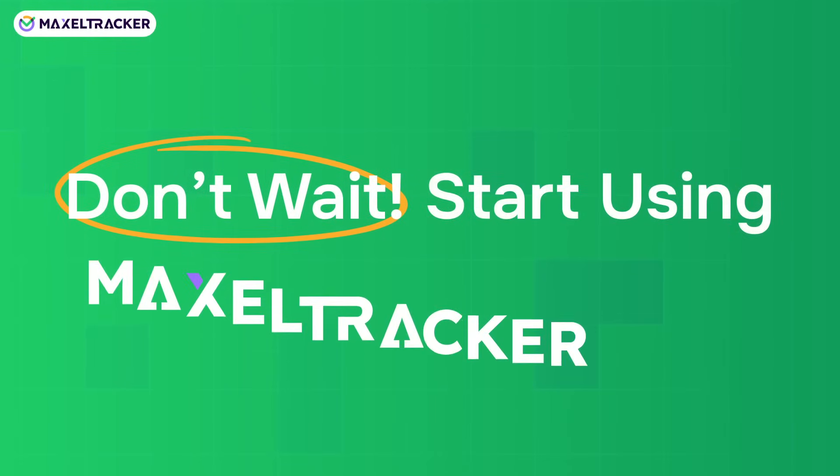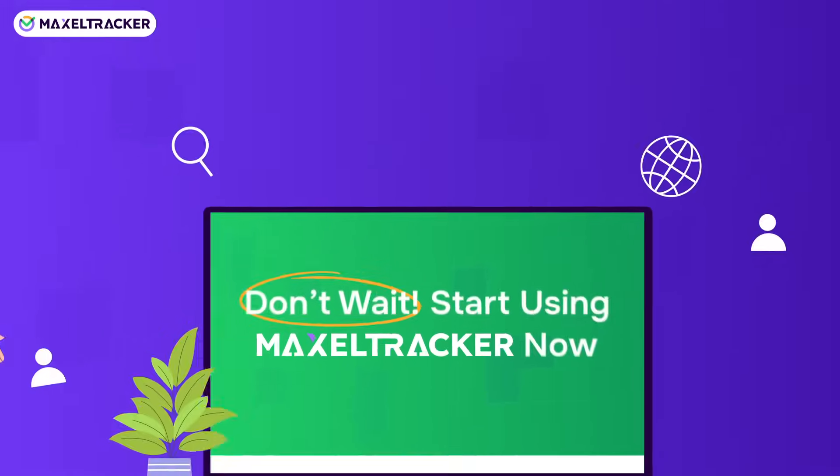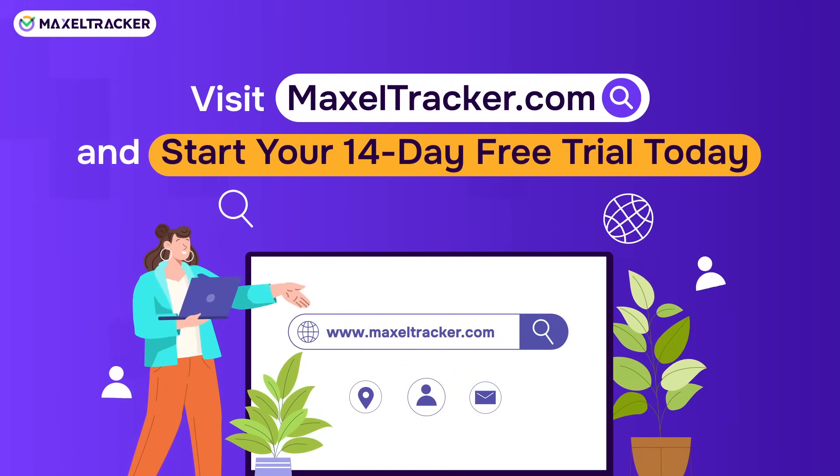Don't wait! Start using Maxiltracker now. Visit Maxiltracker.com and start your 14-day free trial today.